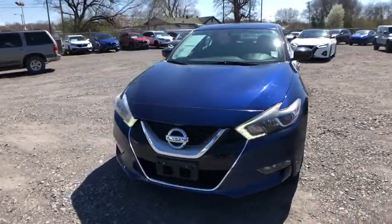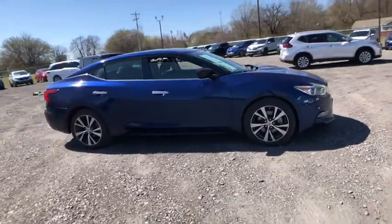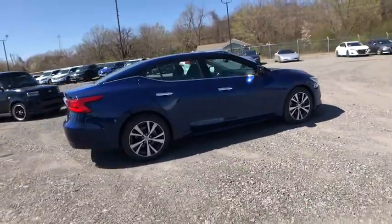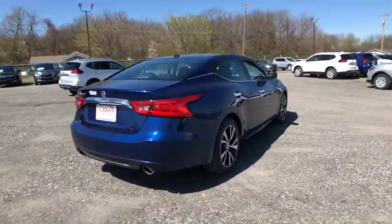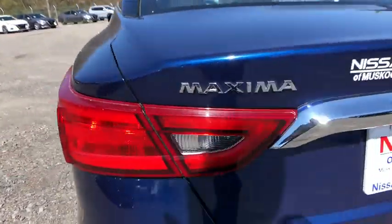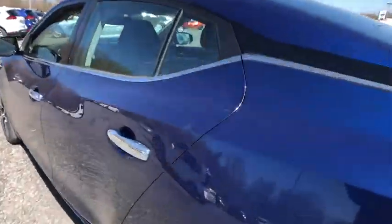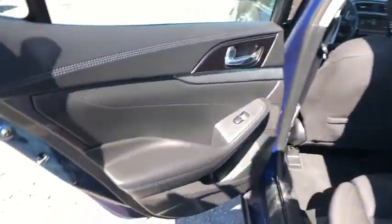Stop by and take a look at the 2016 Nissan Maxima. Maxima offers elegance with an edge. The spacious interior provides refined comfort for up to five passengers. Advanced technologies such as Nissan Intelligent Key and push-button ignition offer convenience and control. This vehicle has less than 40,000 miles.